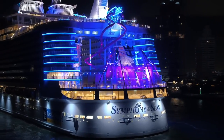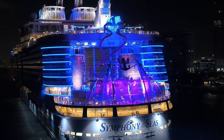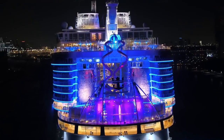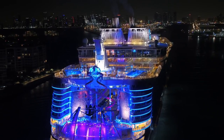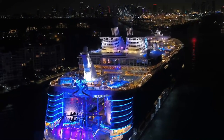I haven't sailed on Symphony of the Seas yet — she's brand new, just out of the shipyard. I've sailed on her sister ships in the Oasis class, and if you're into cruising, you've got to try one of these Oasis class ships at least once. They've got features you just won't find on any other cruise ship.